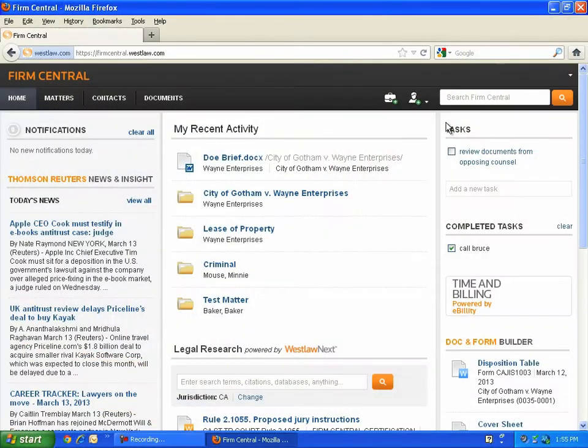Let's take a look at what happens to a document when it's uploaded to Firm Central. Firm Central is unique because of its powerful search capabilities as well as its deep integration with Westlaw Next Legal Research.